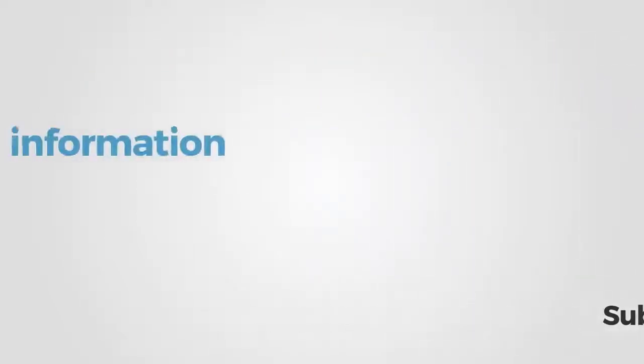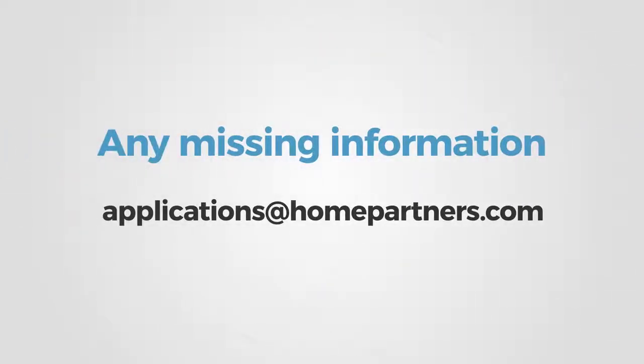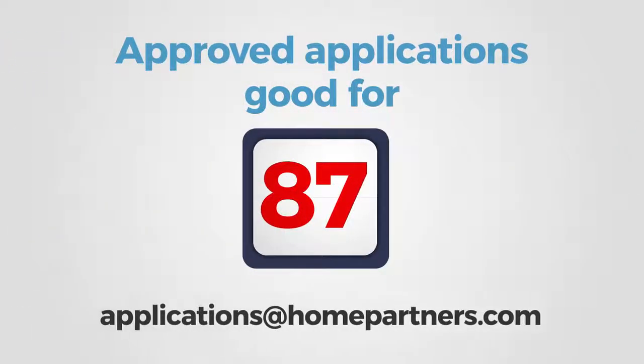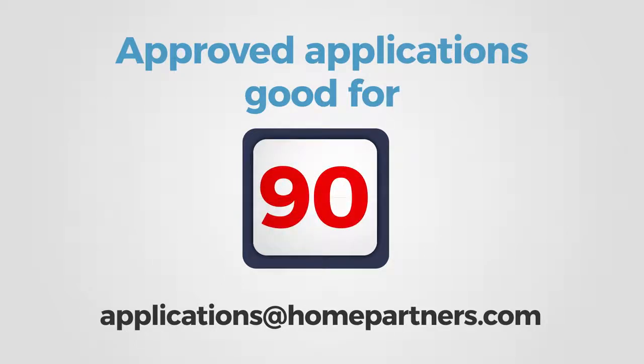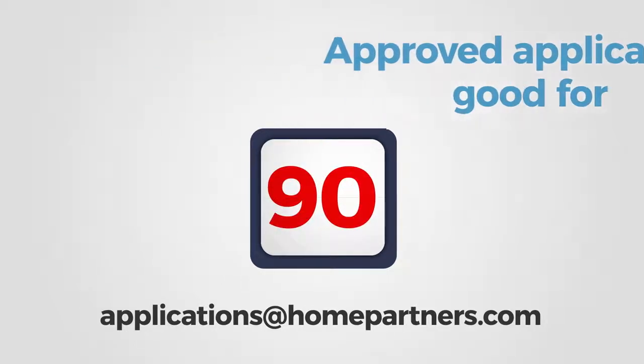Any missing information may delay the process and will require you to email applications at homepartners.com. Approved applications will be good for 90 days and may be extended for an additional 90 days if the prospective resident sends updated asset verification via email to applications at homepartners.com.